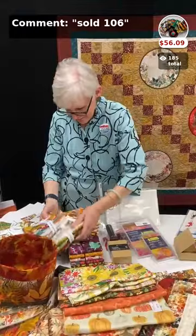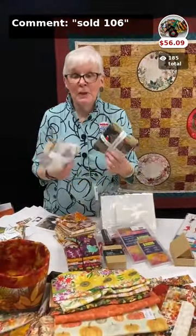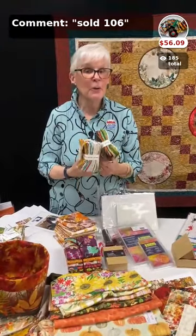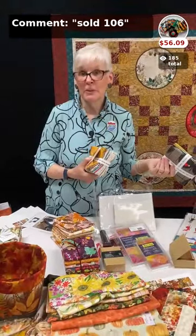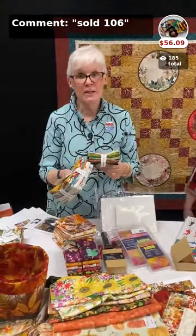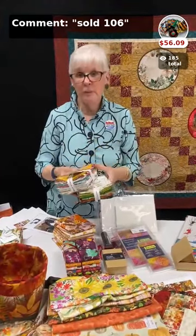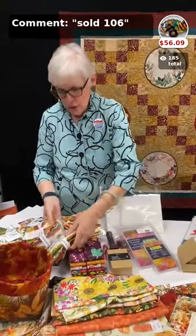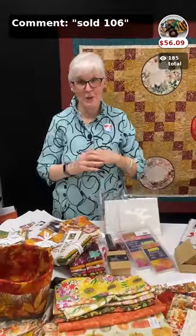You can buy both, and if you buy both, we have a $75 threshold — with a $75 order you get free shipping. You can combine orders from Comments Sold tonight and an order from the website. Just let us know you've ordered from both and our shipping department will take care of it and make sure you get the free shipping.